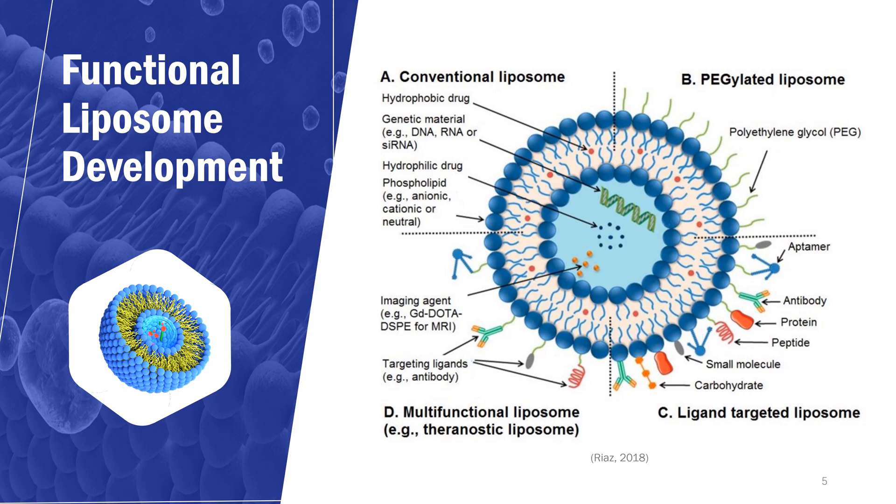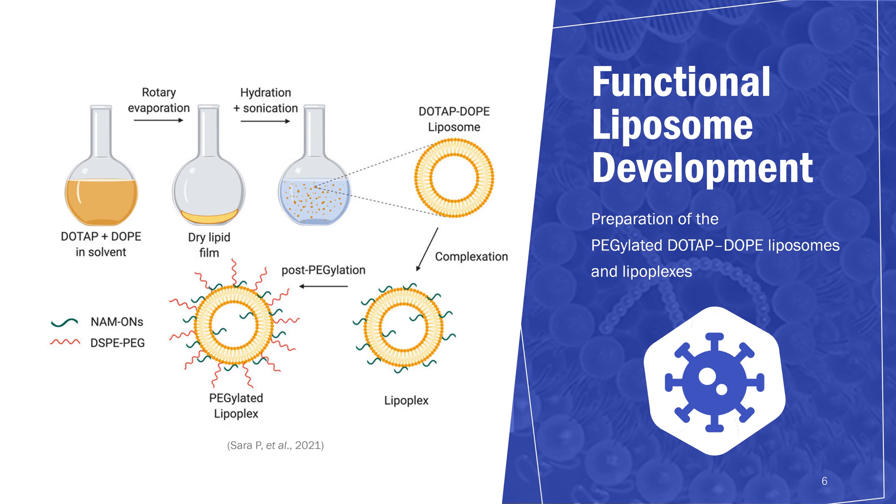For example, liposomes can be functionalized with polyethylene glycols (PEGs), aptamers, antibodies, proteins, peptides, ligands, carbohydrates, or small molecules. This is the schematic representation of the preparation of pegylated DOTAP-DOPE liposomes and lipoplexes. The liposomes, resulting from the hydration of a lipid film composed of DOTAP and DOPE, were incubated with the negatively charged Hilyte 488-labeled oligonucleotides to form lipoplexes. The post-PEGylation was achieved by adding DSPE-PEG at a final concentration of 10%.